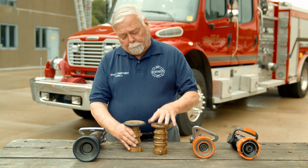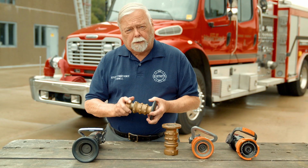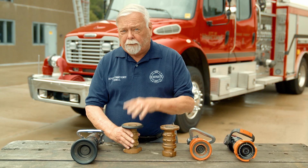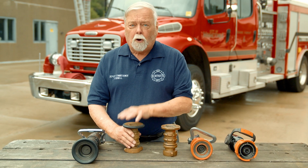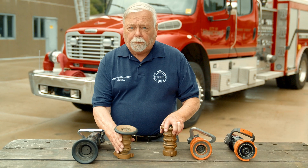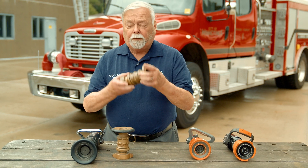So 100 PSI became the standard nozzle pressure, and the NFPA standard for nozzles up until the middle 1980s actually called for nozzles to be rated at 100 pounds. But the first low-pressure nozzle was kind of developed by accident, and it was this one.